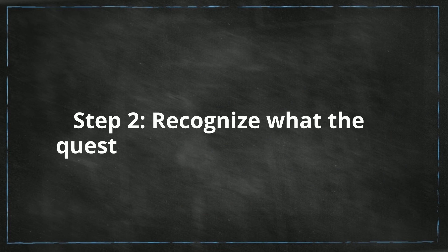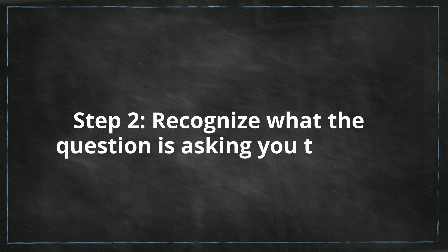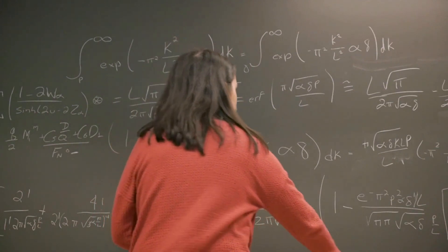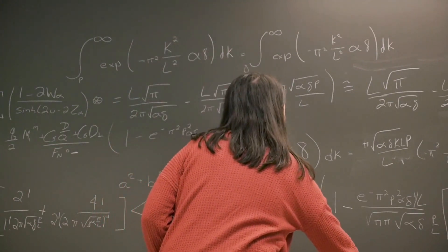Step two: recognize what the question is asking you to find. The question may simply ask you to solve for the answer or show why solving for the answer is important.